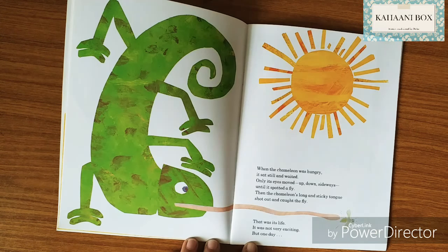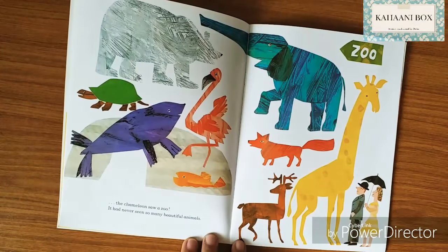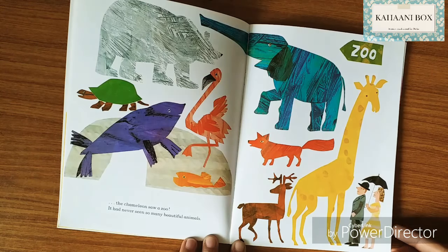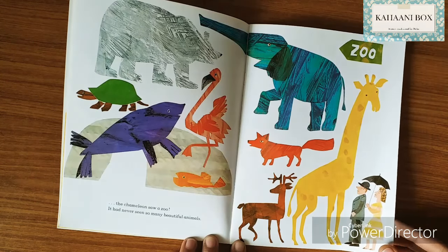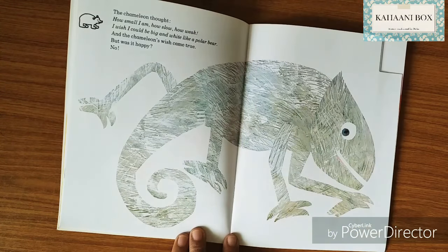It was not very exciting, but one day the chameleon saw a zoo. It had never seen so many beautiful animals. Have you been to a zoo before? The chameleon thought: how small I am, how slow, how weak!